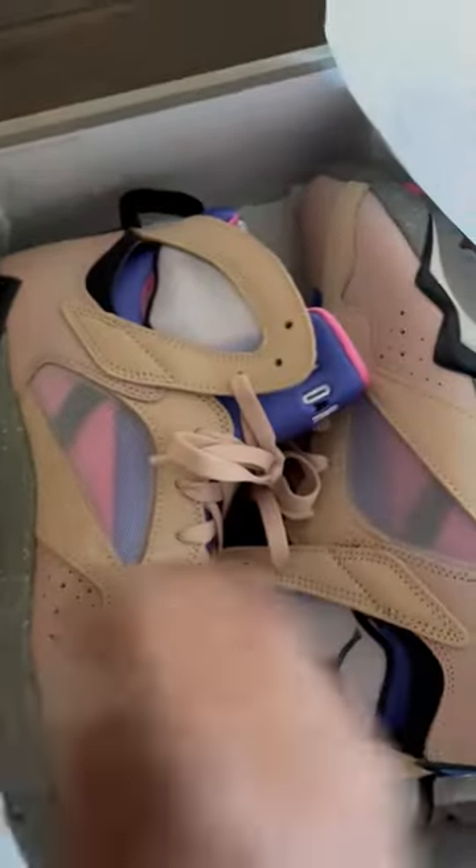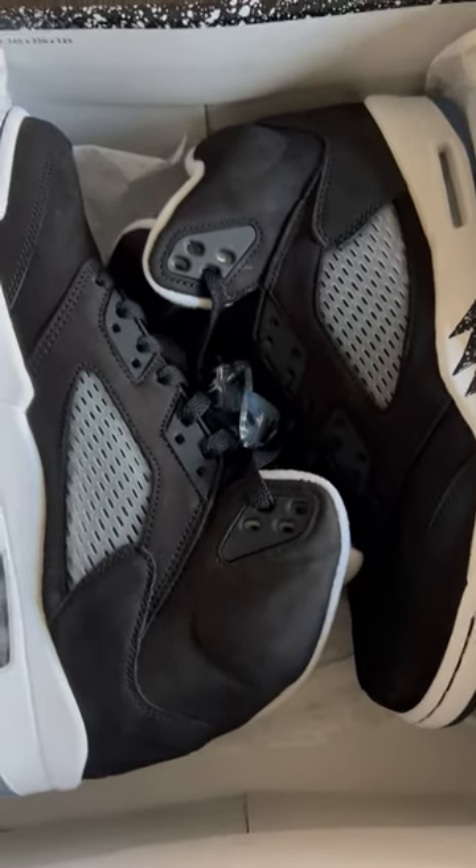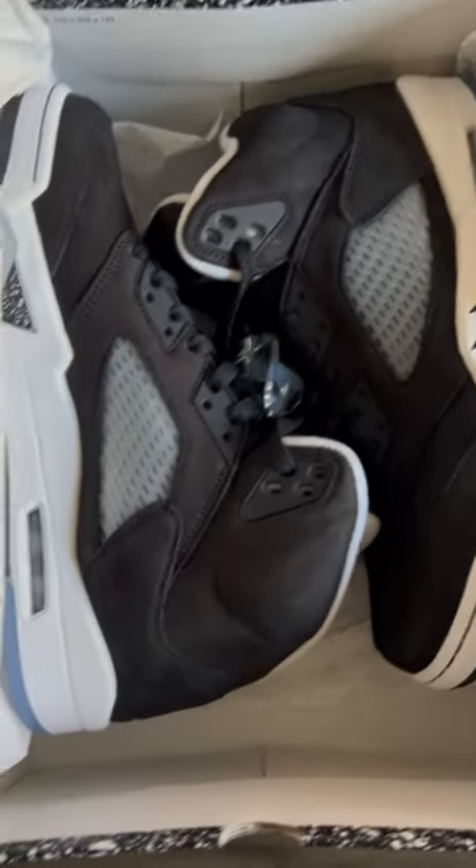What else we picked up? These containers just been coming in late, so we've been able to grab some real decent selections right here. We got them black and cool gray fives.